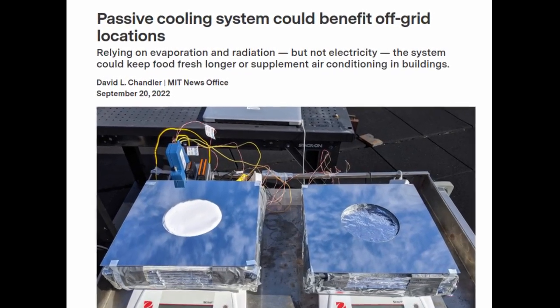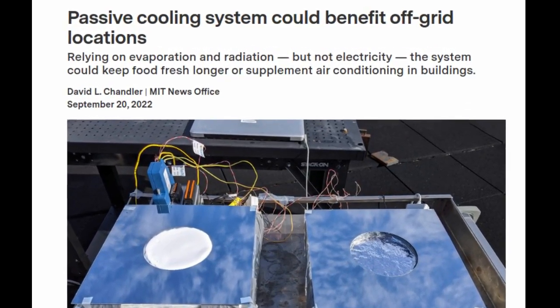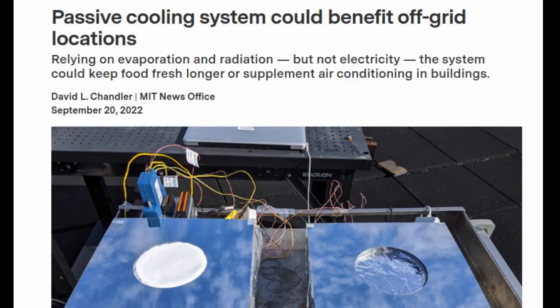As the world gets warmer, the use of power-hungry air conditioning systems is projected to increase significantly, putting a strain on existing power grids and bypassing many locations with little or no reliable electric power.